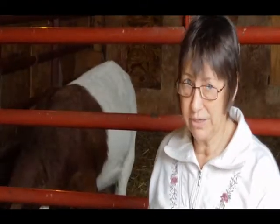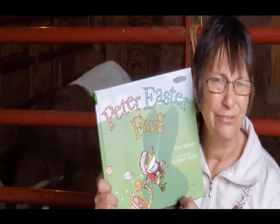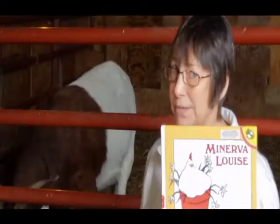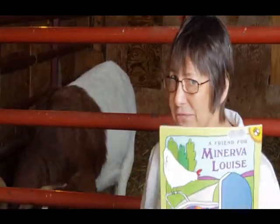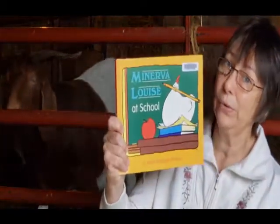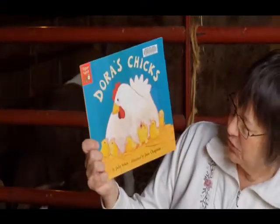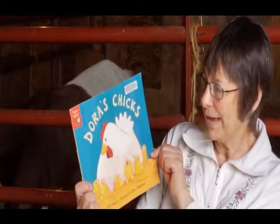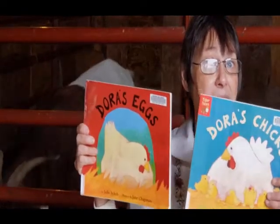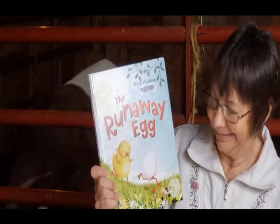We have a few other books I just want to show you from the library. Here comes Peter Cottontail — it just doesn't sound quite right, does it? Very funny. We have more books about Minerva Louise: here we get her introduced, here's A Friend for Minerva Louise, A Hat for Minerva Louise, and Minerva Louise Goes to School, all by Janet Morgan Stoke. And here's Dora's Chicks by Julie Sykes and Jane Chapman — all about her chicks. But before the chicks are the eggs. Which came first, the chickens or the eggs? You might also try Kate Hudson's The Runaway Egg — very funny.